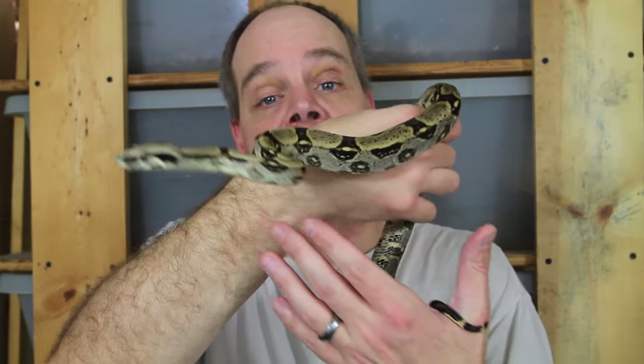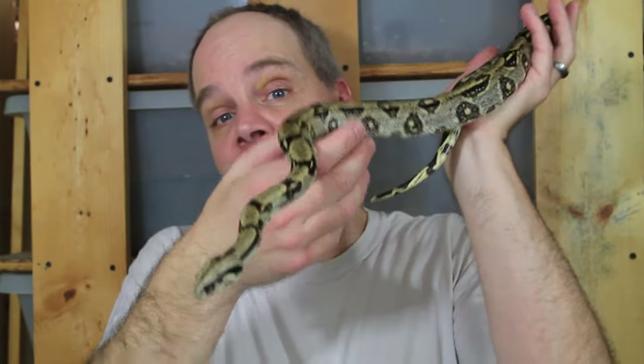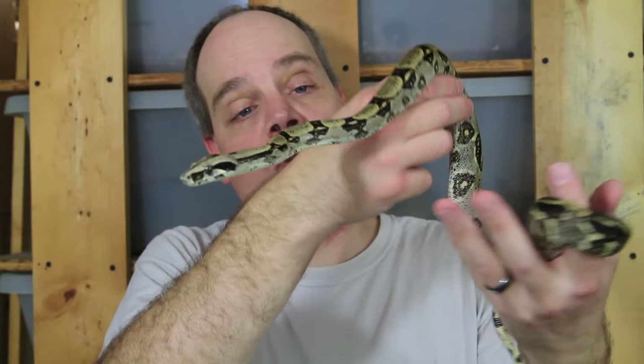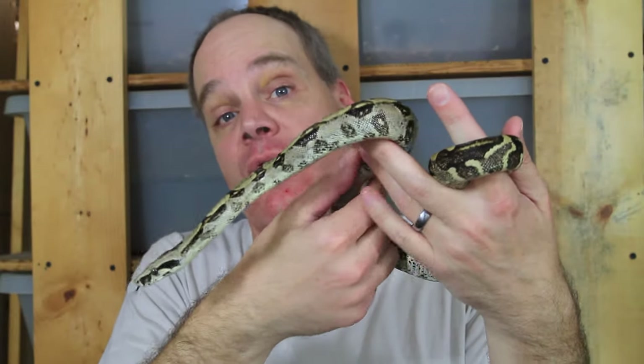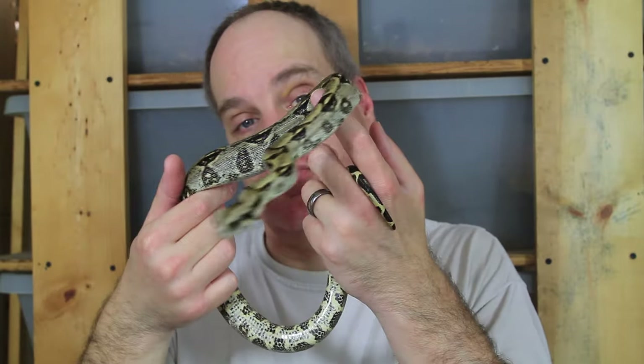Hopefully if you haven't seen these guys before you'll give them a second thought if you're looking for something a little bit different — they're really rewarding to work with. I didn't have any babies in 2023 unfortunately, but hopefully this year we'll get some nice longicotta available later this summer. Anyway, I hope you enjoyed this video — as always shoot me any questions or comments, thanks for watching, and enjoy your boas!